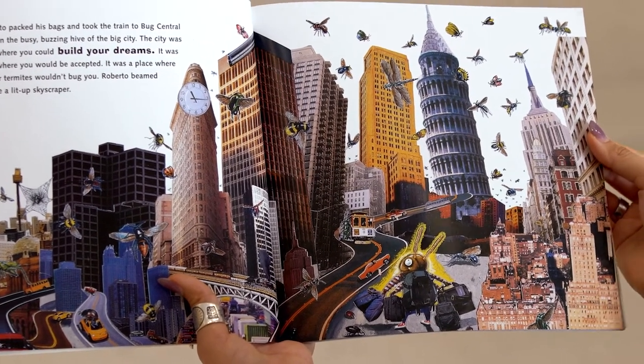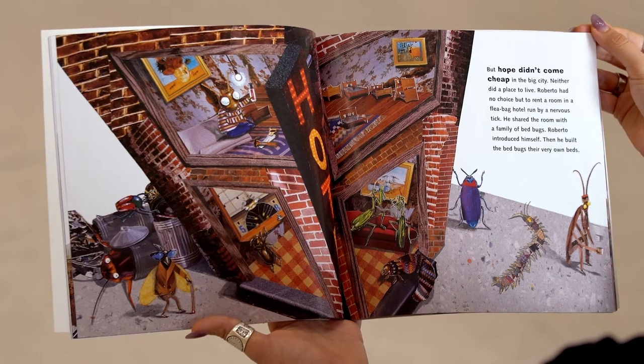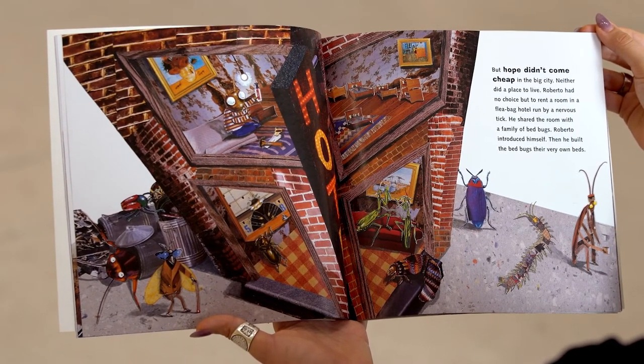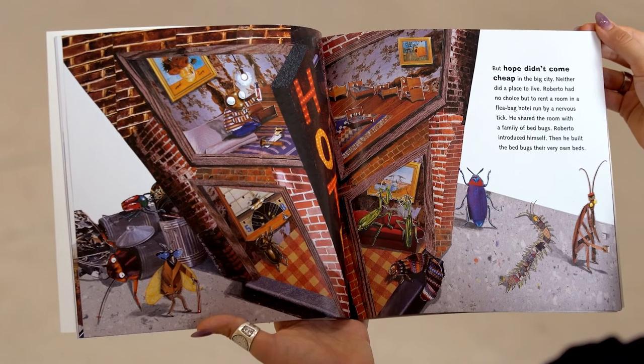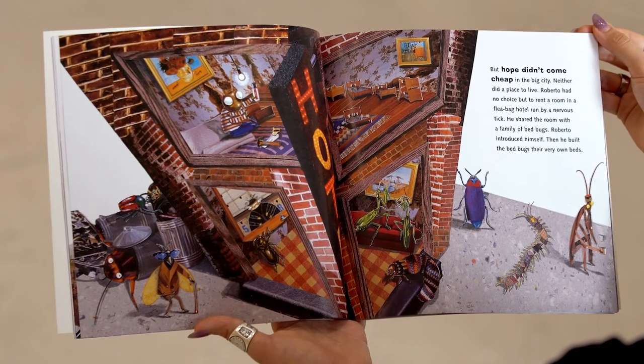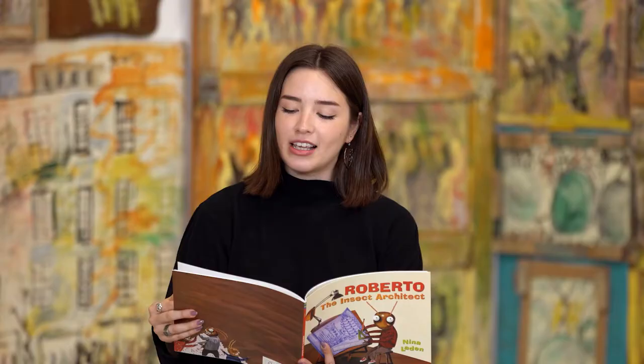Roberto beamed hope like a lit-up skyscraper. But hope didn't come cheap in the big city. Neither did a place to live. Roberto had no choice but to rent a room in a fleabag hotel run by a nervous tick. He shared the room with a family of bedbugs. Roberto introduced himself, then he built the bedbugs their very own beds.